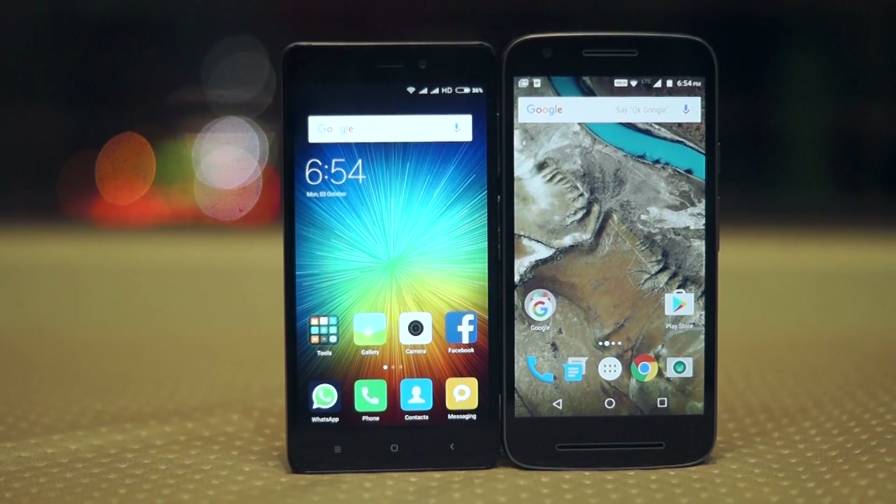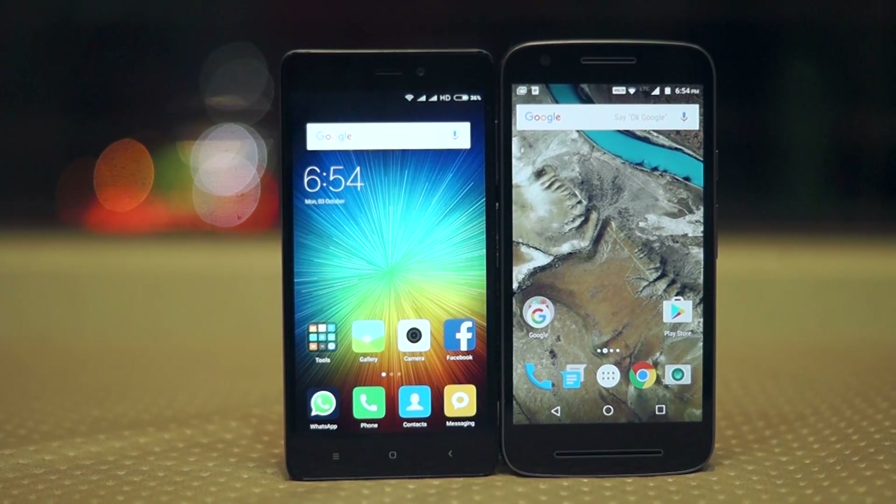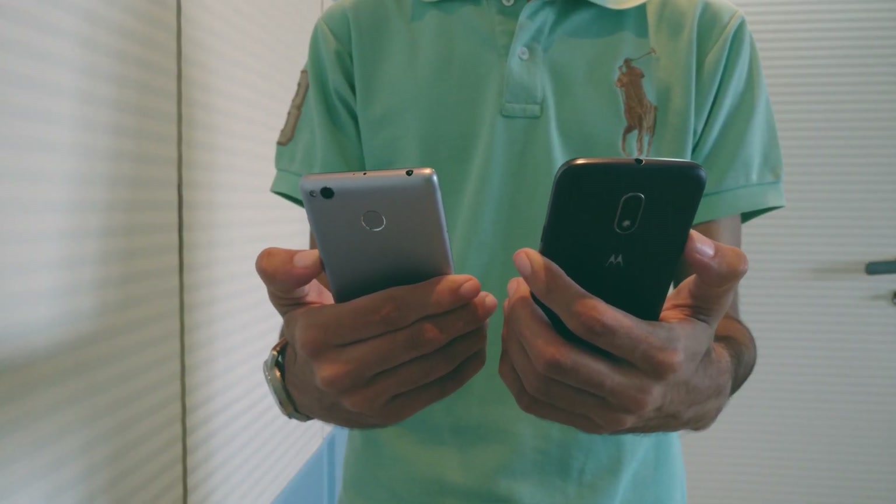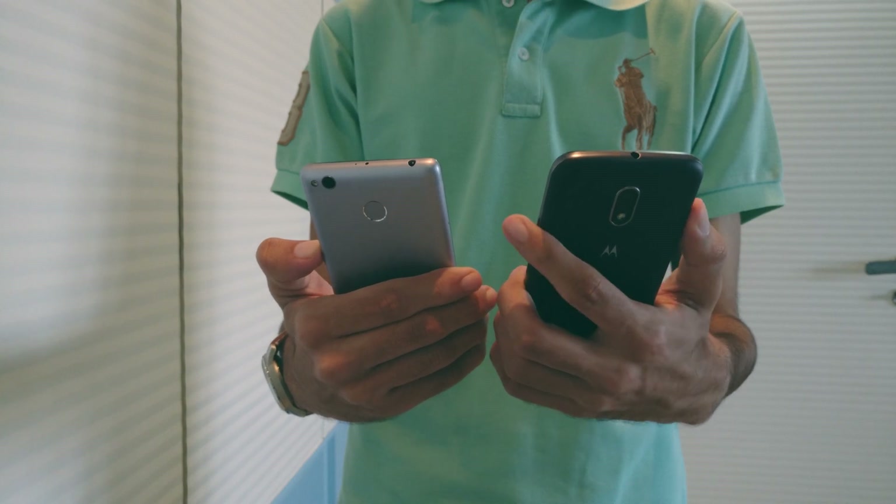What's going on guys, Gizmodict here. This is the comparison between the Moto E3 Power and Xiaomi's Redmi 3S. Both of these phones are priced between Rs 7,000 and Rs 9,000 and a lot of you were asking which phone you should buy between these two. I have been using these phones extensively for the past couple of days, so without wasting any more time, let's jump right into the comparison.